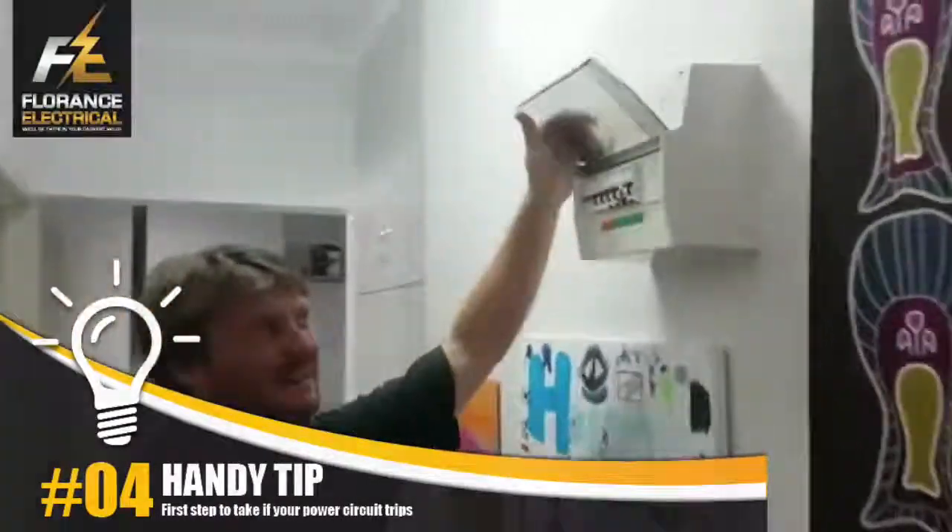How are you doing? Troy from Florence Electrical here. Today we're at a property in Nycliffe and we're having a bit of a problem with a tripping RCD.